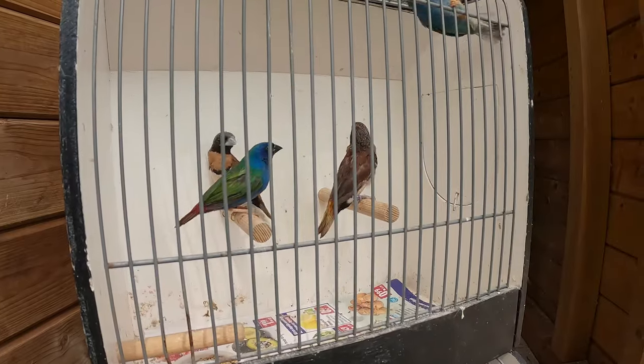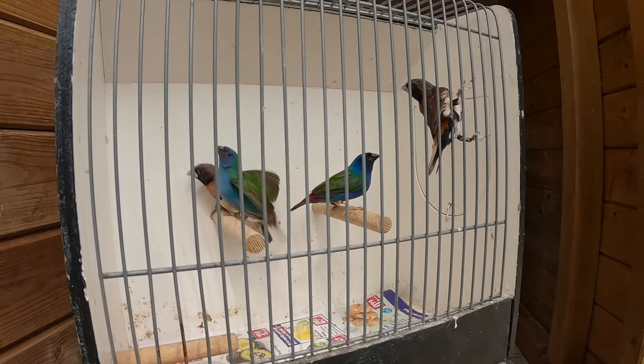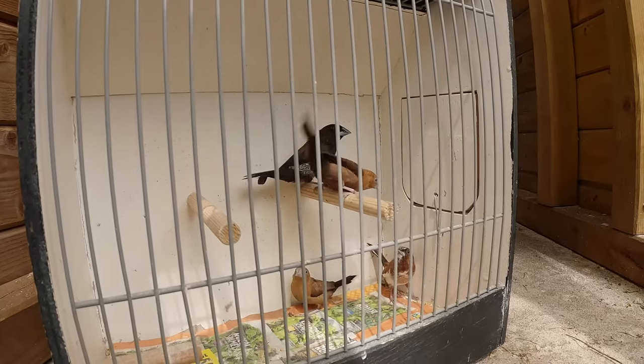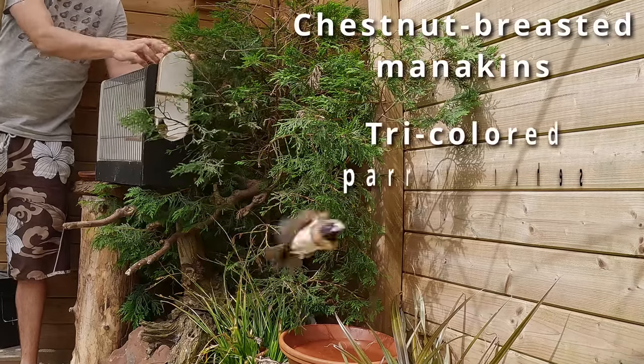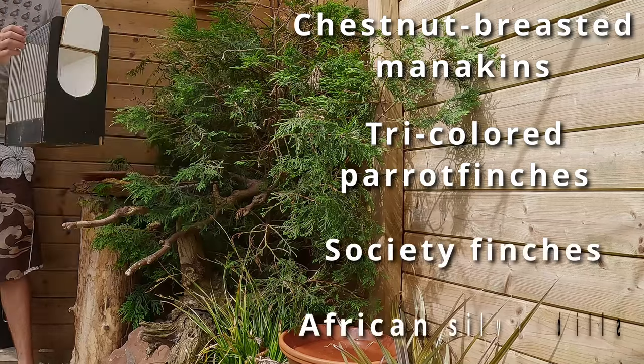Comment below if I'm incorrect with this assumption. It was time to move things outdoors. Looking back, the outdoor aviary has always been more successful than indoor breeding cages, even though it's a mixed area. This year we had a small flock consisting of chestnut-breasted mannikins, three-colored parrot finches, society finches, and a pair of African silverbills.